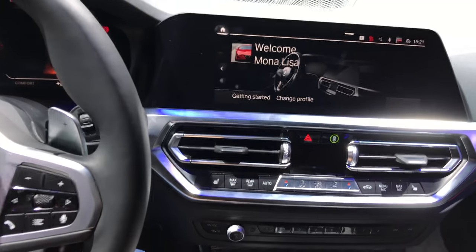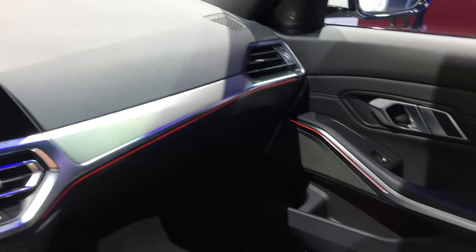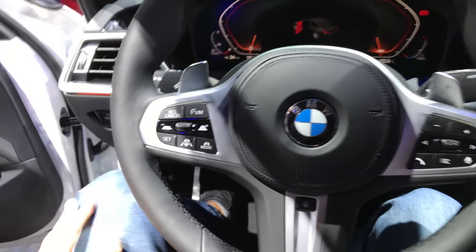It also has gestures. Beautiful classic design but modern looking. Beautiful ambient lights inside — completely redesigned. Heads-up display, sport paddles. That's pretty much it. A lot of space inside, especially in the back now. Definitely improved.